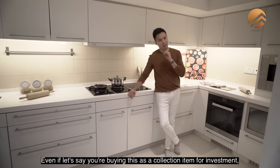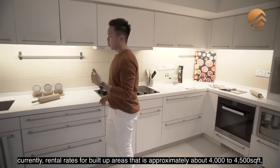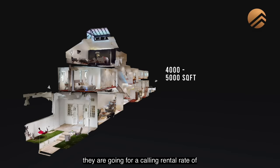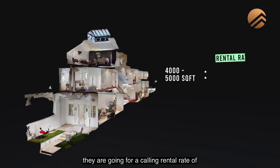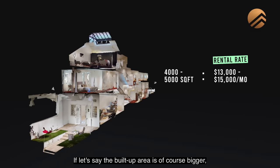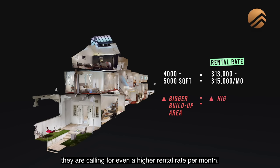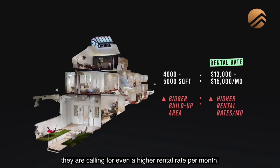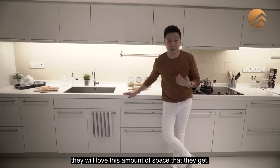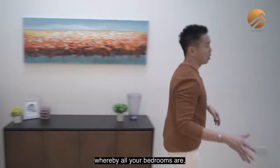Even if you're buying this as a collection item for investment, current rental rates for built-up areas of approximately 4,000 to 4,500 square feet are going for $13,000 to about $15,000 per month right now. For larger built-up areas, they're calling for an even higher rental rate per month. Tenants looking at this area will love the amount of space they get.